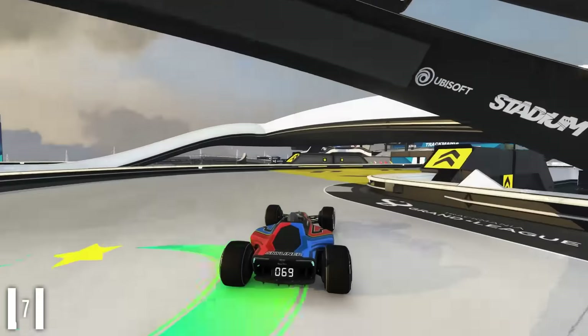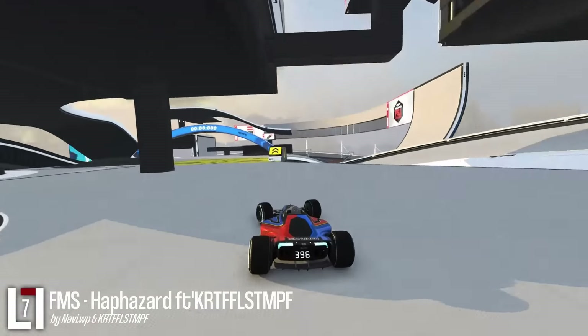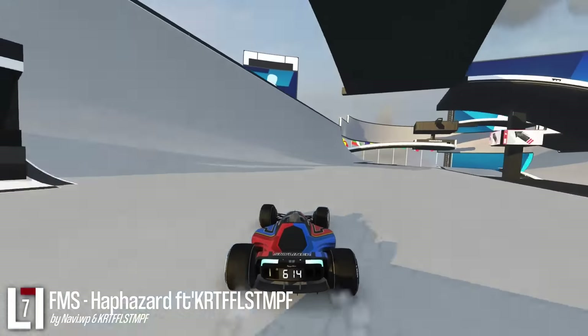Full speed tracks back to back — are you dizzy yet? A second great track out of the FMS series counting many many features. Again, this might not look too hard, but I encourage you to try the track for yourself.